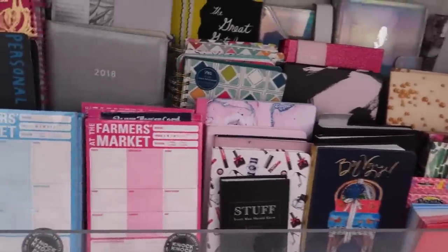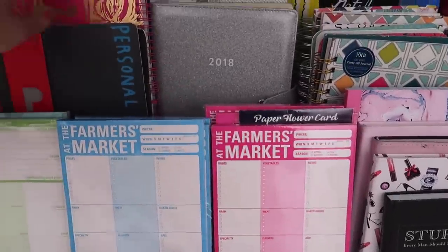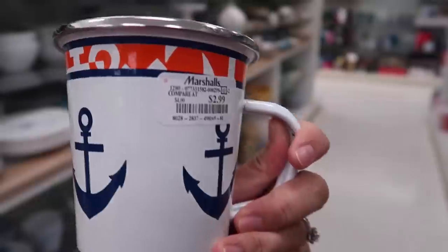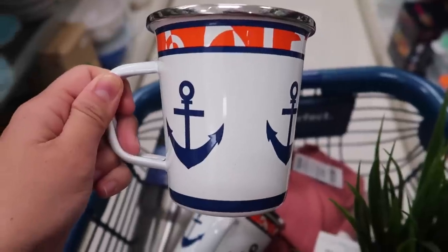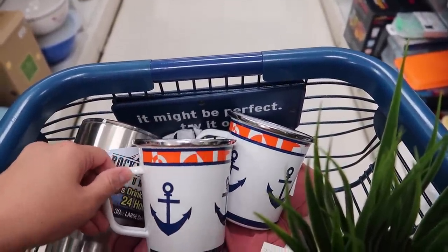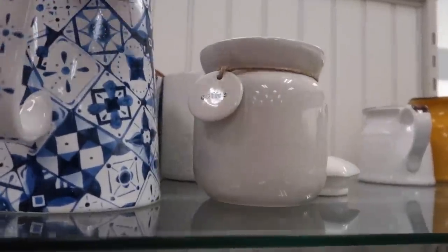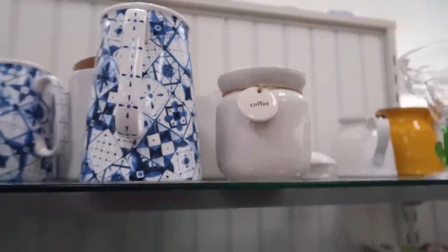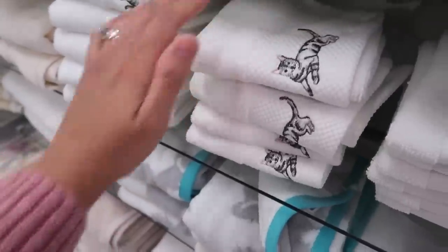Any of you guys like planning? Look how cute this is — a farmer's market list pad. It could also work as a grocery list because it has fruits, meat, everything. I'm going to get this mug — it's $2.99 and it reminds me of Justin's dad. I'm going to put it in his Easter basket because he likes sailing. I'll actually get two because I want to give one to Eric, my sister-in-law's husband. There's also a cute coffee mug, but I'm not getting it — I need a set. And the crazy cat lady in me wants the cat mug, but I'll leave it.